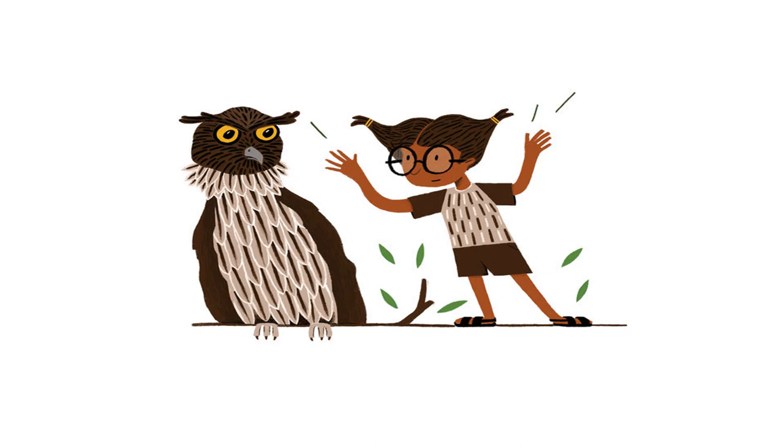Why don't fish owls comb their hair? It looks like two furry worms. If I had a fish owl's hair, I would make two ponytails.